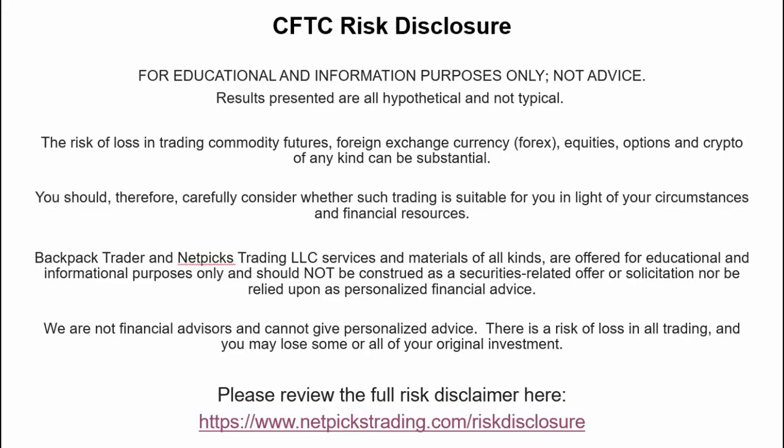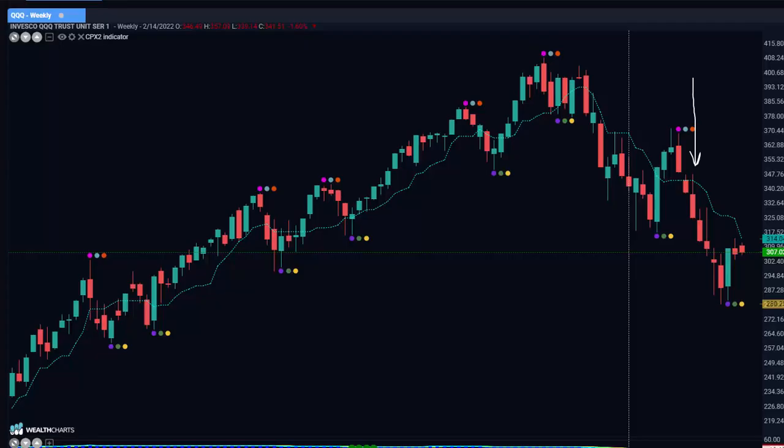Hi everybody, this is TJ with the Backpack Trader. This is the third video in a series of reconstruction. I've deconstructed one of my favorite strategies and I am now putting it back together piece by piece in a way to hopefully explain how it works, so that you have a clear understanding of what makes this strategy so evergreen and why it continues to work so well throughout the years regardless of the chart and symbol. Although some symbols are certainly better than others, the patterns that exist with price action itself do exist across the board on all charts and all symbols.